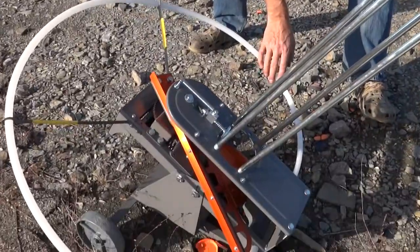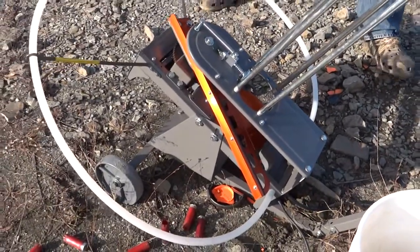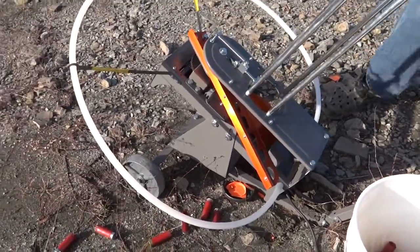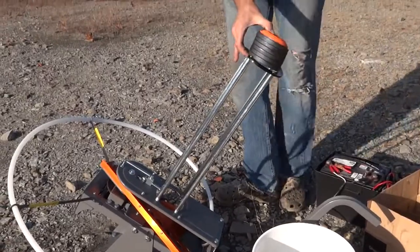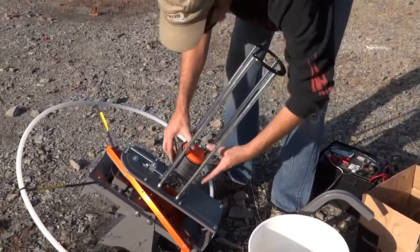This right here is a Champion Wheelie Bird auto feed trap machine. It sends targets out 55 yards, hooks up to a battery, and loads pretty easy.